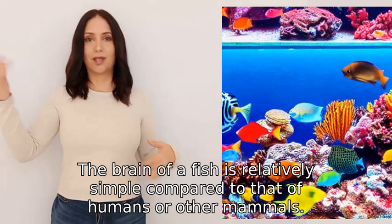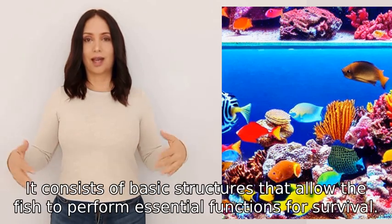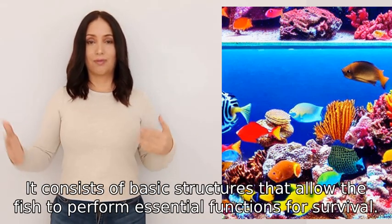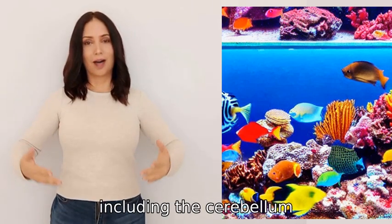The brain of a fish is relatively simple compared to that of humans or other mammals. It consists of basic structures that allow the fish to perform essential functions for survival. The fish brain is composed of different parts, including...